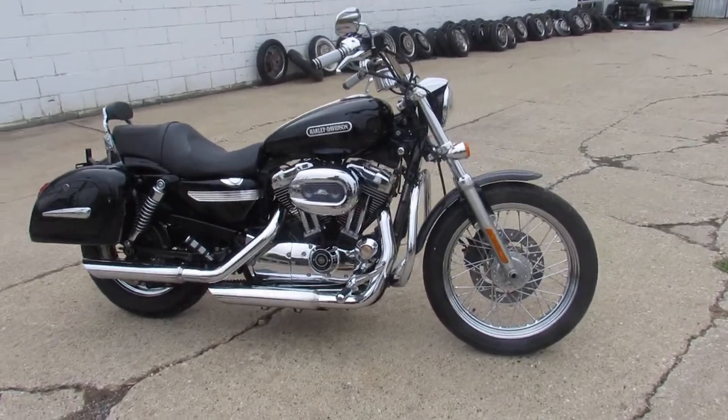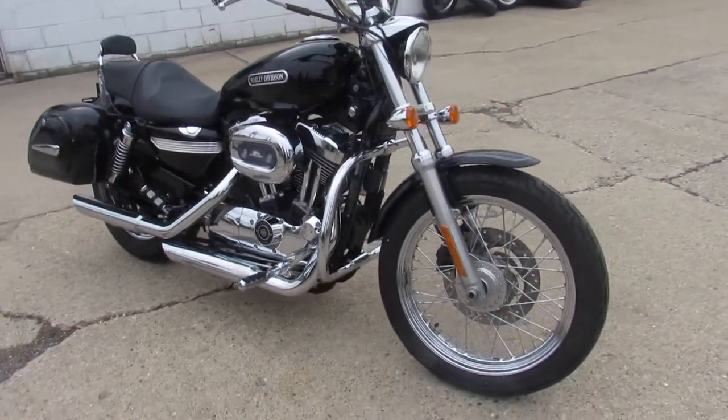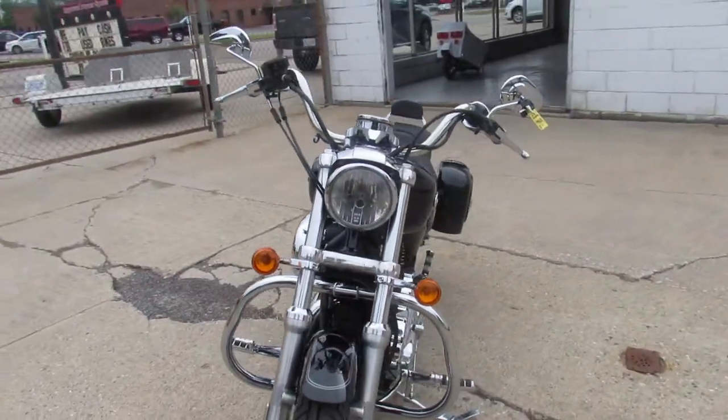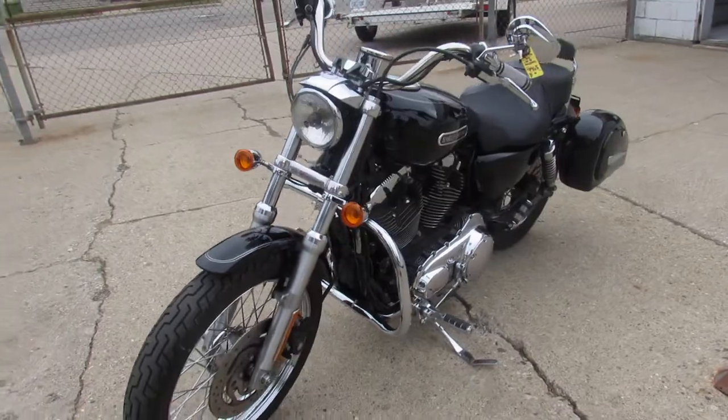Hey guys, ApprovalPowersports.com here doing some videos on some Harleys we just got in. Check out this 2008 Sportster 1200 for sale with all the extras. Vivid Gloss Black paint shines new.